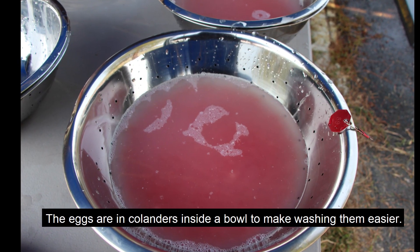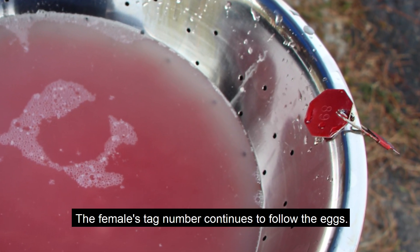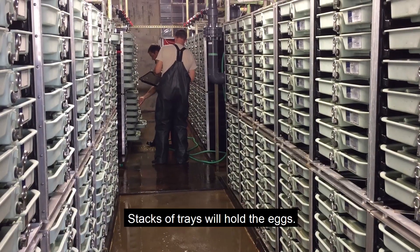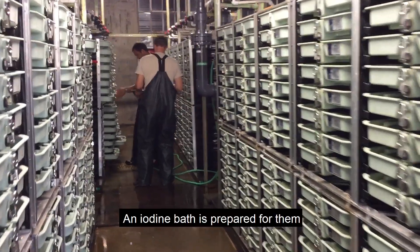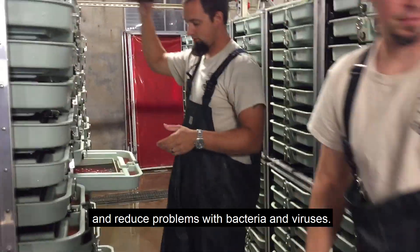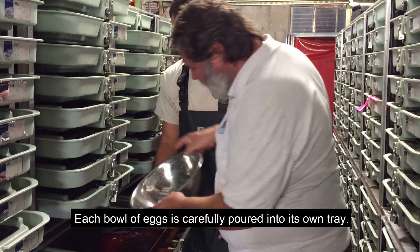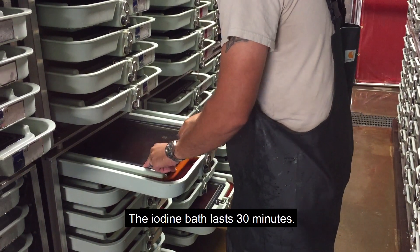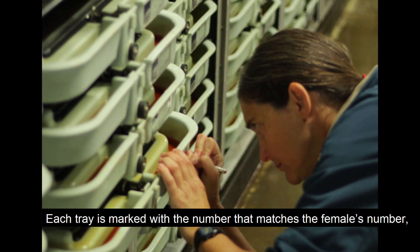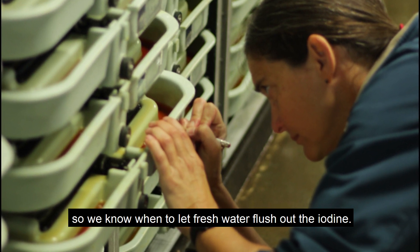The eggs are in colanders inside a bowl to make washing them easier. The female's tag number continues to follow the eggs. The eggs are washed with clean running water from our wells. Stacks of trays will hold the eggs. An iodine bath is prepared to sterilize the outside of the eggs and reduce problems with bacteria and viruses. Each bowl of eggs is carefully poured into its own tray. The iodine bath lasts 30 minutes, then fresh water is allowed into the trays. Each tray is marked with the number that matches the female's number, and the time is written down so we know when to let fresh water flush out the iodine.